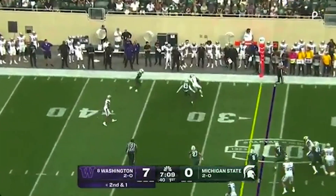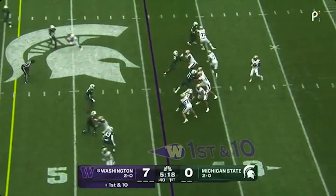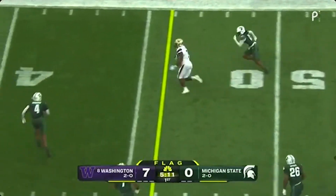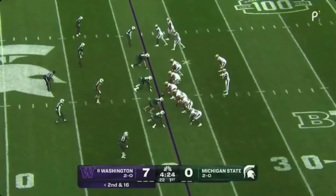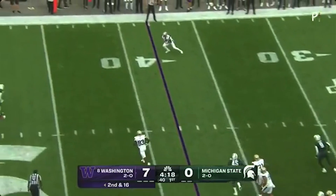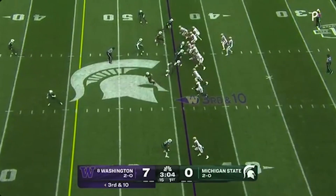On second down, right back to Odunze. Penix back to pass with plenty of time. Flag on the play as he goes out into the flat, making a man miss on the cut and continuing on. We'll get this one in the hands of Nixon with a full head of steam for Washington.